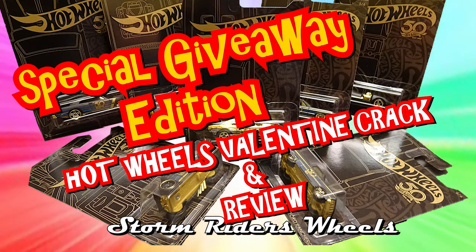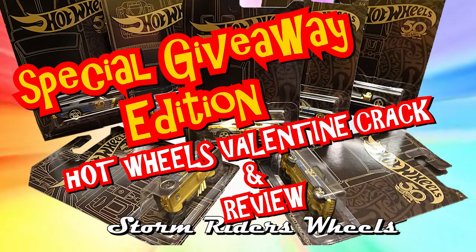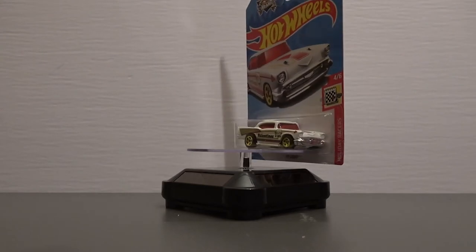Welcome to Storm Riders Wheels with your host, Master Lou. Hey guys, it's Luke at Storm Riders Wheels and today is Valentine's Day.